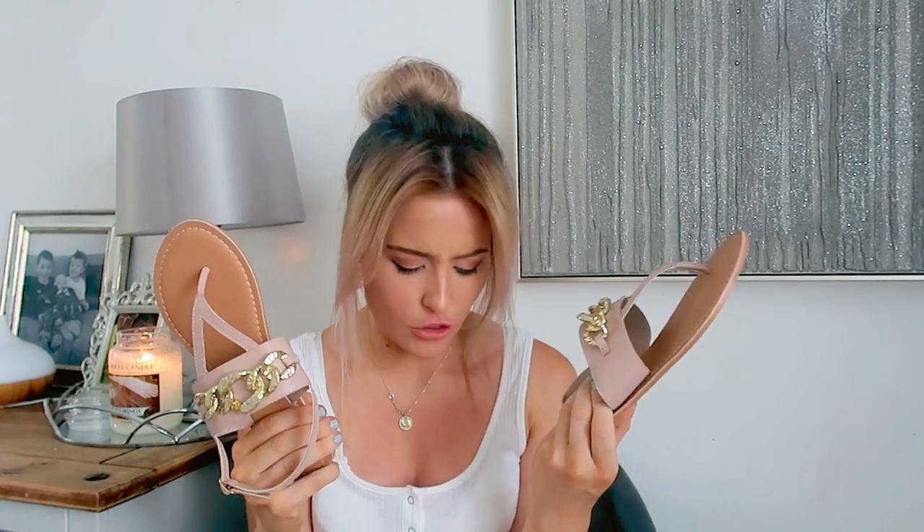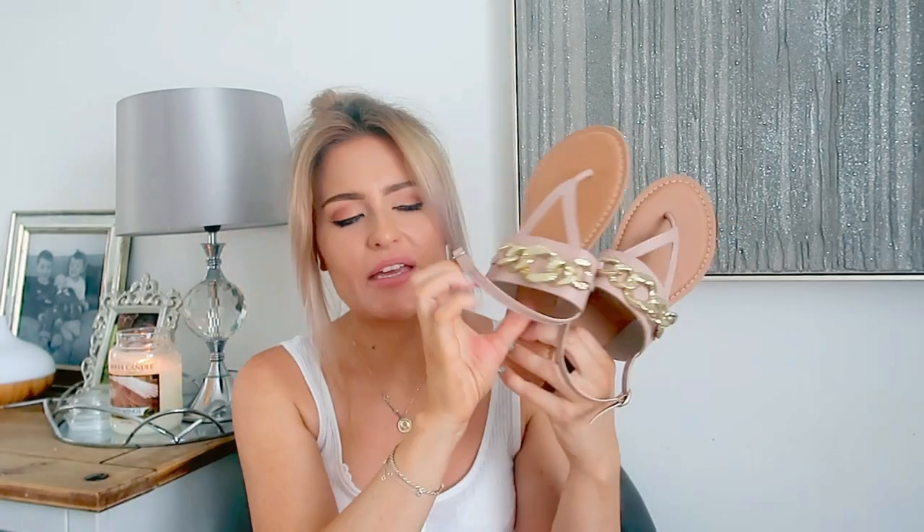I'm always drawn to white even though I'm a clumsy person and get stains of coffee and everything. I also picked up these sandals which were in the sale — only £13.10. They're from the wide fit section. The base is made from leather and they've got a nice gold chain detail with little toe separators. I just thought they were really nice, though we haven't got much sunshine at the minute so I may have to save them for next summer.